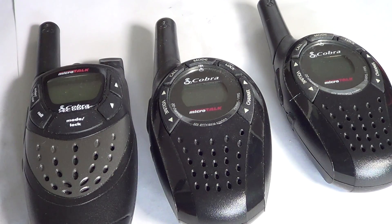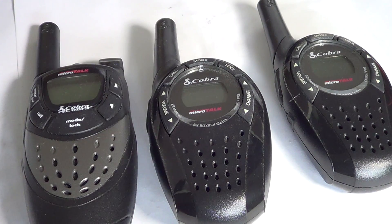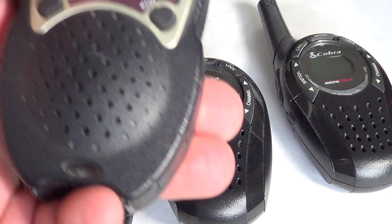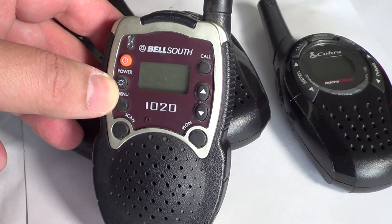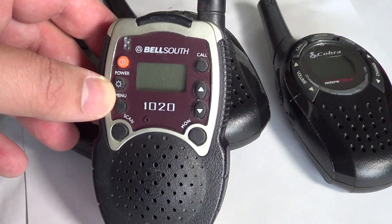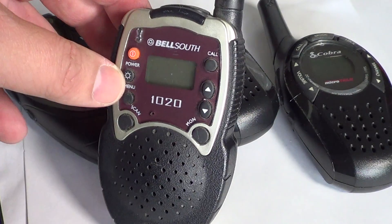Depending on the version that you buy, an FRS can have 14 channels or it can have 22 channels. This first one here is your basic FRS little walkie-talkie. This is a Bell South model, the 14-channel basic version. The basic version will have about 500 milliwatts output at the antenna.